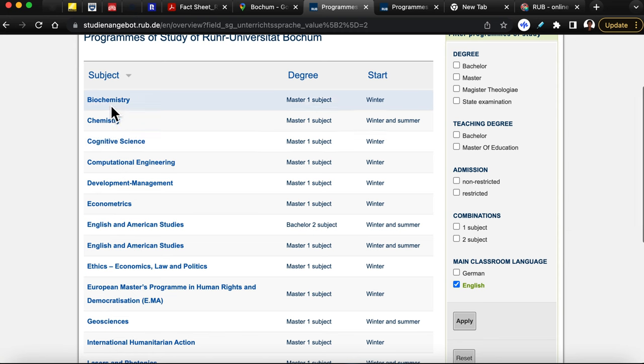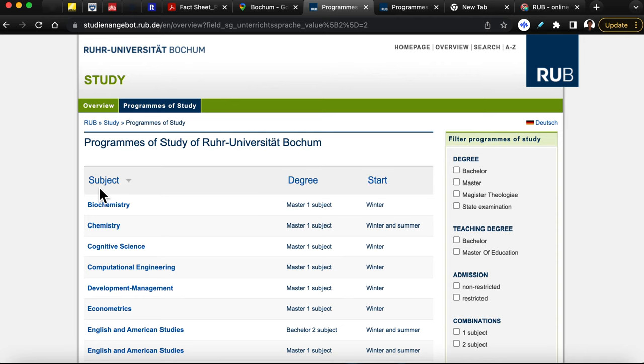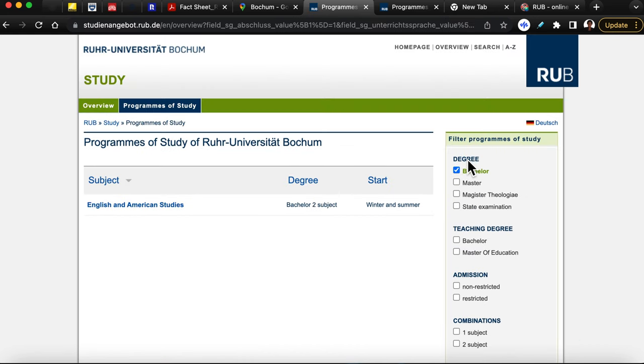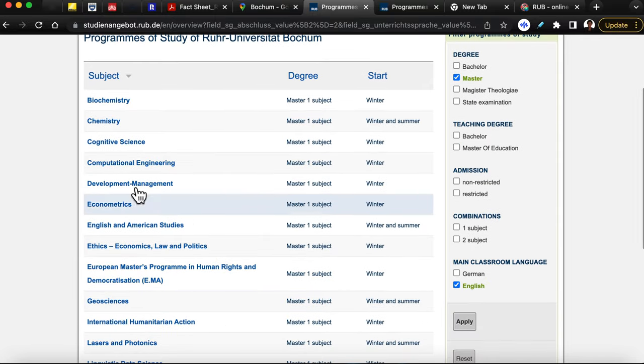Now we have — one, two, three, four, five — several English-taught programs. We can also filter down further by checking for programs that are just bachelor programs, so those interested in a bachelor program can find those. As you can see, we only have one English-taught bachelor program, and the rest of the programs displayed are all master's programs taught in English.